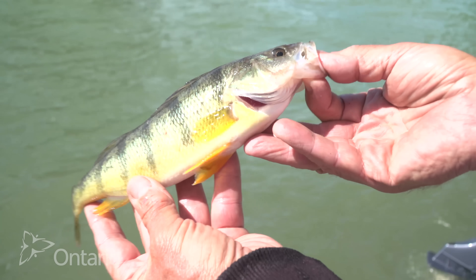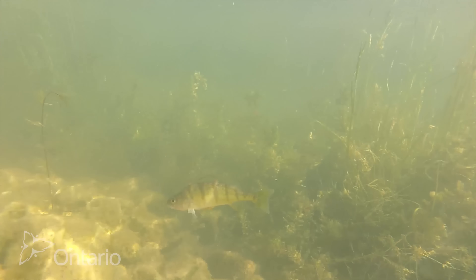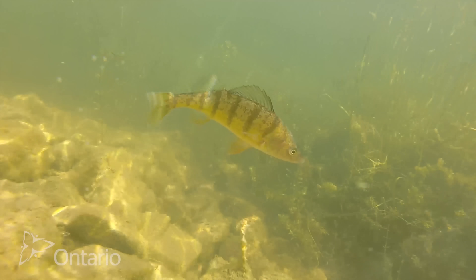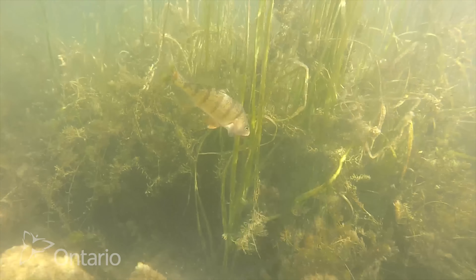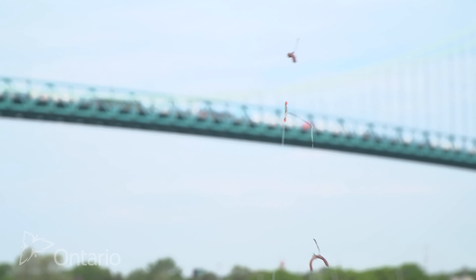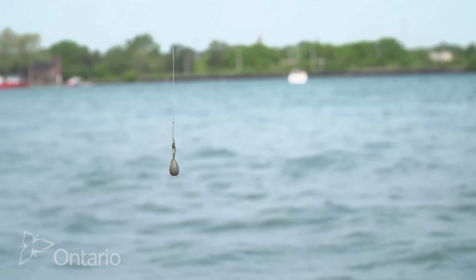Perch are one of the tastiest panfish that you can catch in a lot of waters in Ontario. One of the reasons they're so tasty is that they're in the same family as the walleye. Perch are also very aggressive and you can catch them on minnows and worms and even artificial lures. One of the best rigs to catch perch is to use a pickerel rig where you attach two live minnows and fish it right on the bottom.